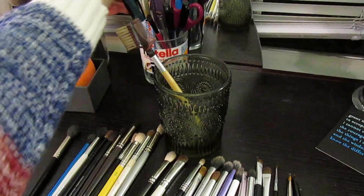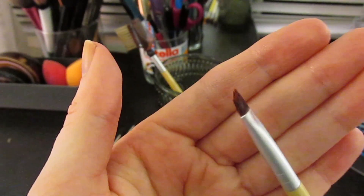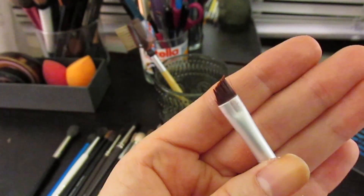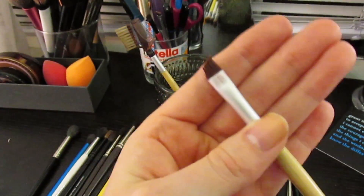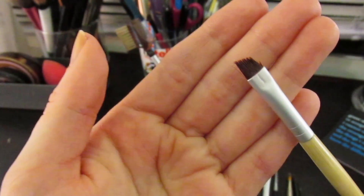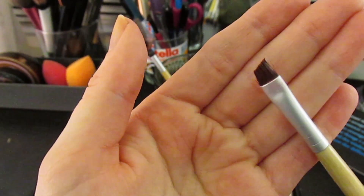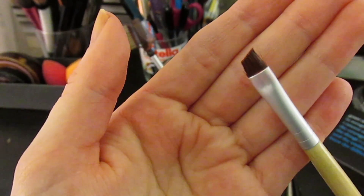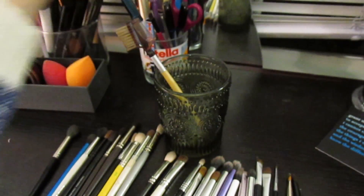This is an Eco Tools angled liner brush and it's what I use as my lip brush. I don't have a specific lip brush, but an angled eyeliner brush is perfect for applying lipstick - you can get that perfect sharp edge. I always use this Eco Tools one for my lips when I want that precision.